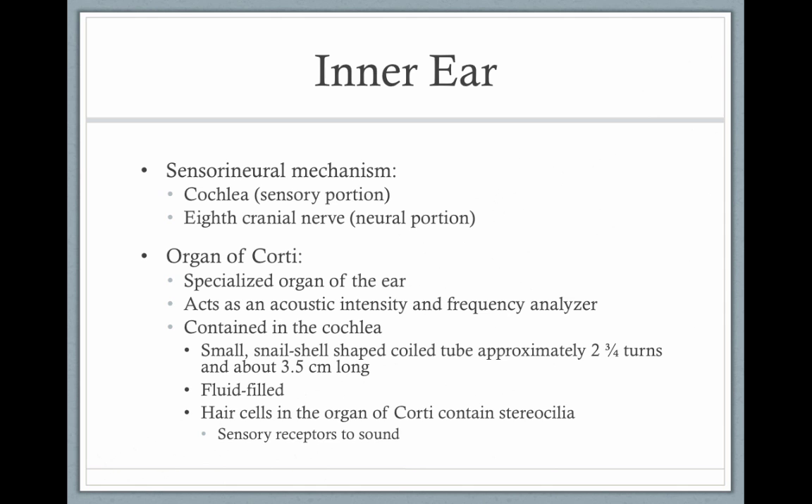If there's a problem in the cochlea you have a sensorineural hearing loss. It can either be sensory, meaning the cochlea, or neural, involving the eighth cranial nerve or higher up. The organ of Corti is our specialized organ of the ear. It acts as an acoustic intensity and frequency analyzer. It's contained within the cochlea — this small snail-like shell that's approximately 3.5 centimeters, filled with just one droplet of fluid. Your cochlea is basically the size of a dime — so tiny and intricate.